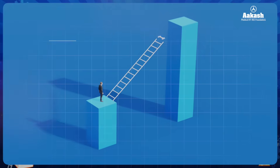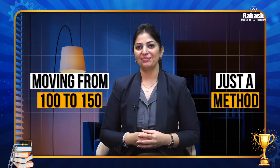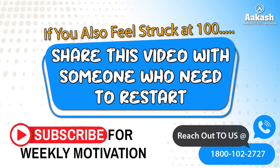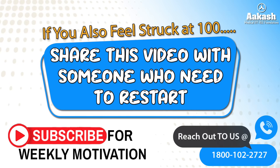If you find yourself stuck at a score of 100, it's time to step back, reset, and follow this four-step formula. The jump from 100 to 150 is no more a mystery — it's just a method. Best of luck! If you also feel stuck at 100 in your mocks, share this video with someone who needs to restart, subscribe for weekly motivation, and feel free to contact us.